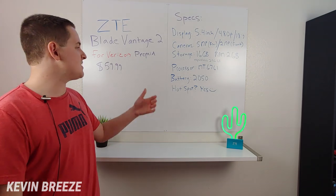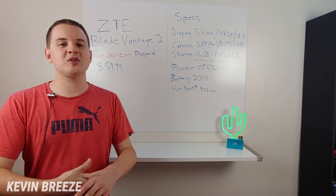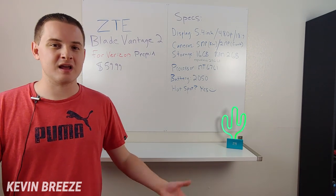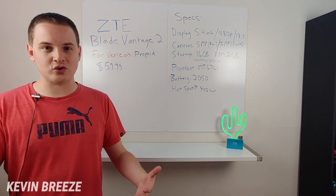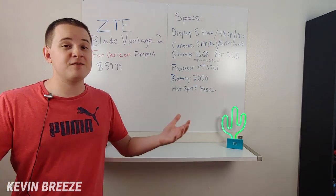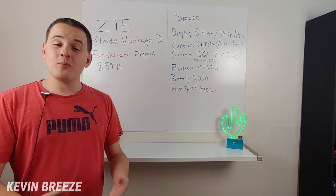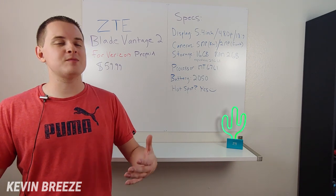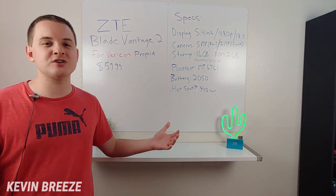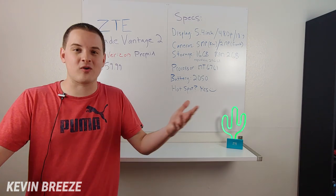One cool thing about this device is that it does feature WiFi hotspot compatibility. I don't remember the exact hotspot plans available with Verizon Prepaid, but if you get a plan that includes hotspot, you can definitely use this phone as one. At first it might not seem significant to have hotspot on a very low-end prepaid phone, but if you have a secondary device that's much better — like an iPad — it's really nice, because you can give your tablet WiFi anywhere you get Verizon service.